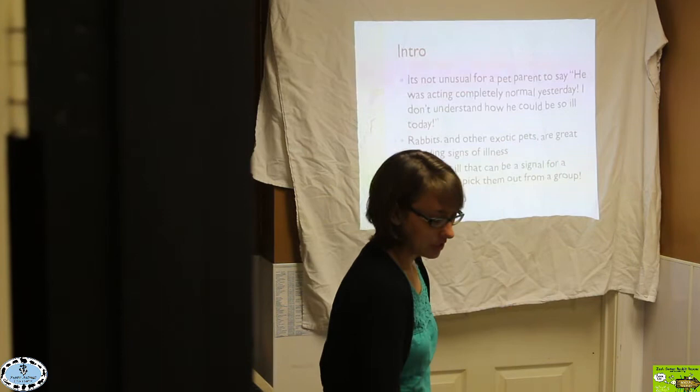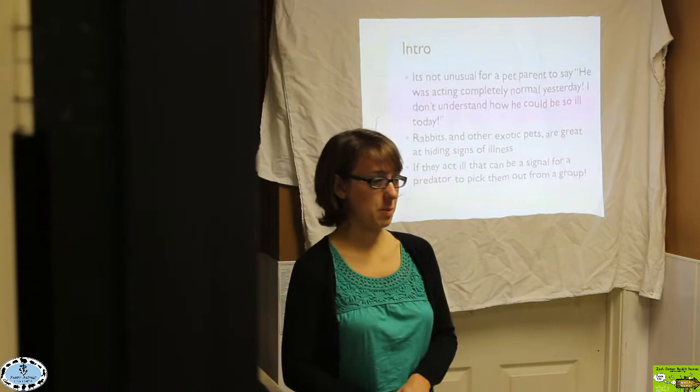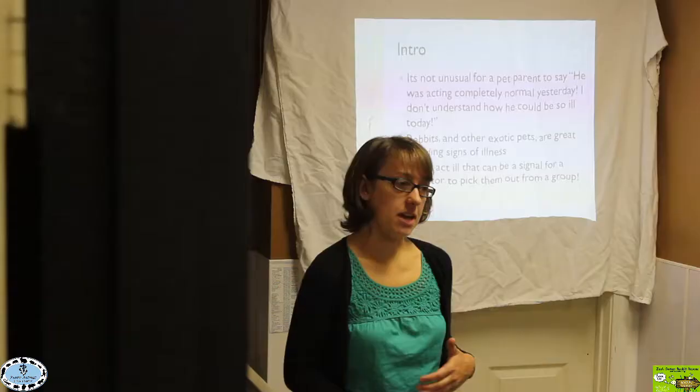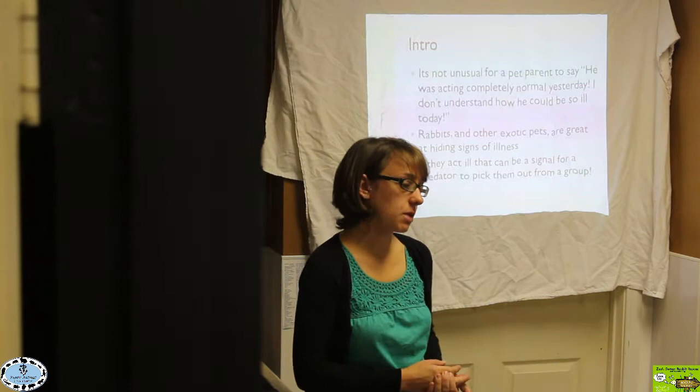Working in a rabbit hospital — specifically an exotic animal hospital — it's not unusual for a person to come in and say, 'My rabbit was totally fine yesterday, wasn't showing any signs of illness, and today he's really sick and near death.' It's sometimes a little hard for people to understand that their pet can get into such a serious condition without them having noticed anything going on beforehand.